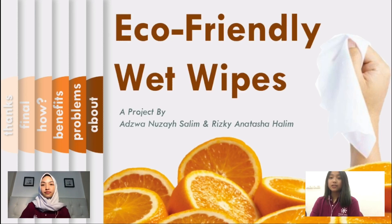Before we start this presentation, let us introduce ourselves. My name is Tasha, and my name is Azua, and today we are going to present our project called EpoFamily Wet Wipes.